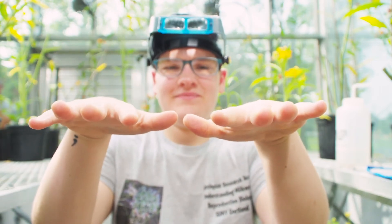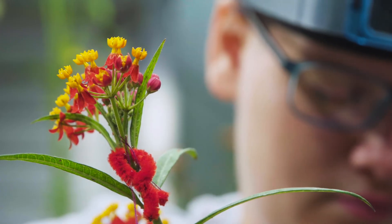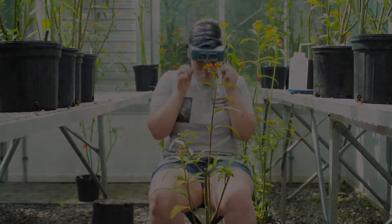I would say that my skills in pollinating milkweed have been useful in other areas of my biology career. Having steady hands is useful when you're doing dissections, like in our other intro bio class where you have to dissect a pig. I think this has taught me a lot of patience, and you have to use that in other classes too.